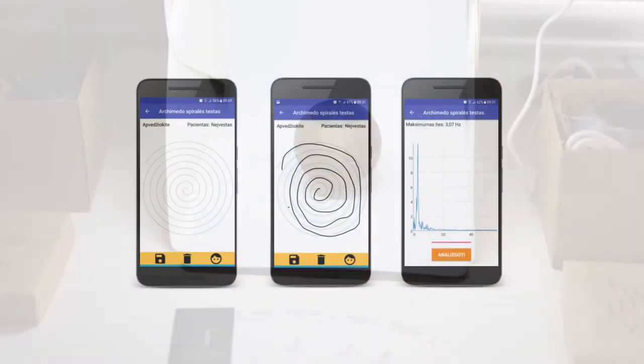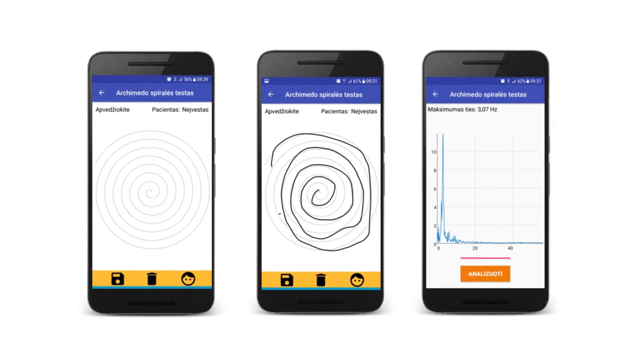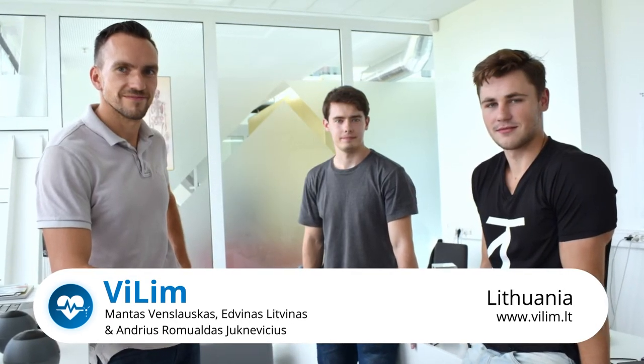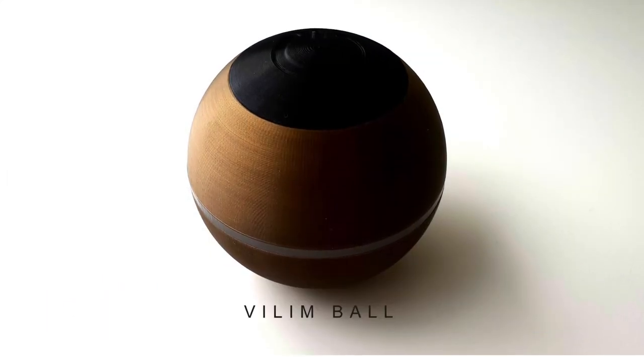The Vilim mobile app monitors the patient's condition during therapeutic periods. It adds a diagnostic tool to increase the effectiveness of the ball and to distinguish the stages and types of neurological diseases. Vilim stays on the ball.